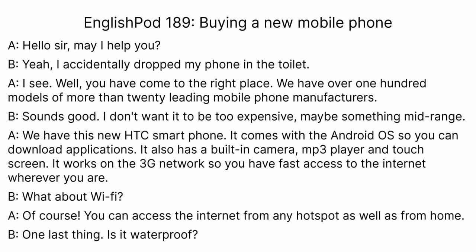Hello everyone and welcome to EnglishPod. My name is Marco. My name is Catherine, and today we have an intermediate level lesson all about cell phones. We're going to be buying a cell phone, also known as a mobile phone. Before we jump into the dialogue, let's take a look at a specific type of phone on Vocabulary Preview.